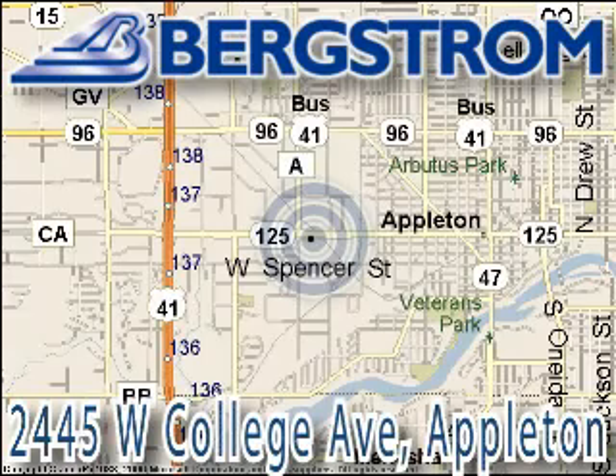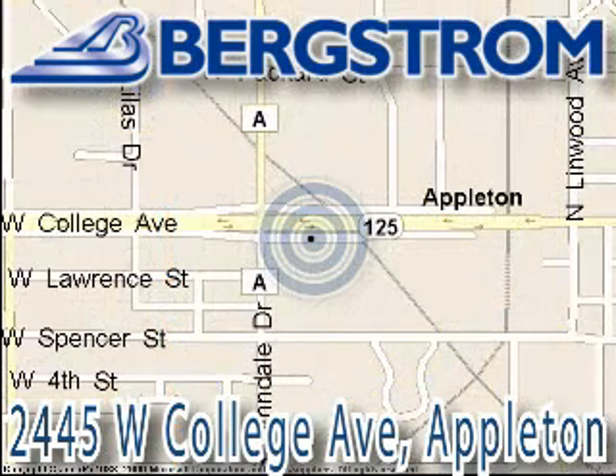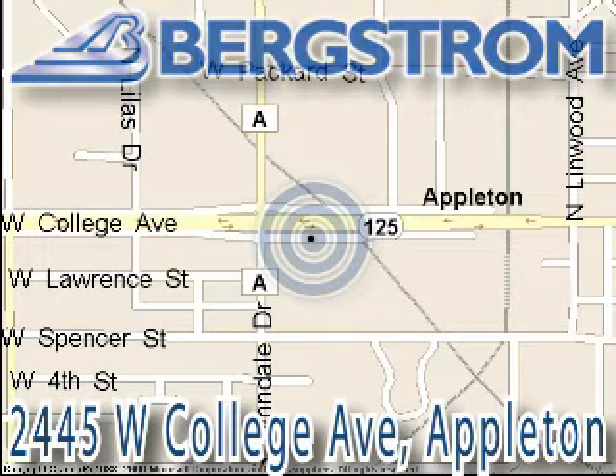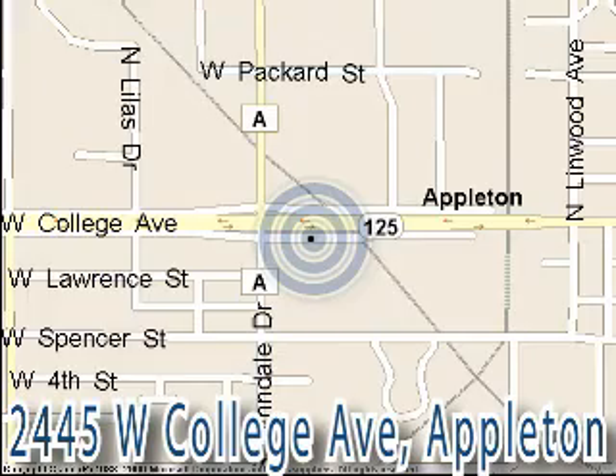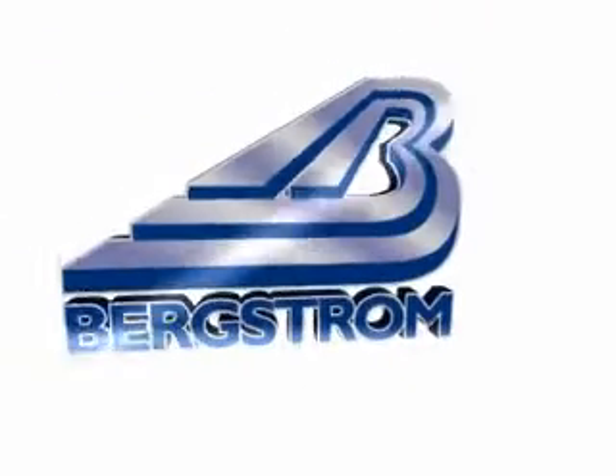Bergstrom Buick Pontiac GMC Truck of Appleton is located at 2445 West College Avenue, on the corner of College and Lindale in Appleton, right across from Van Vrede's. This vehicle won't be here long, so call our professional sales staff today to schedule an appointment. Bergstrom Buick Pontiac GMC, where you get a great deal more.